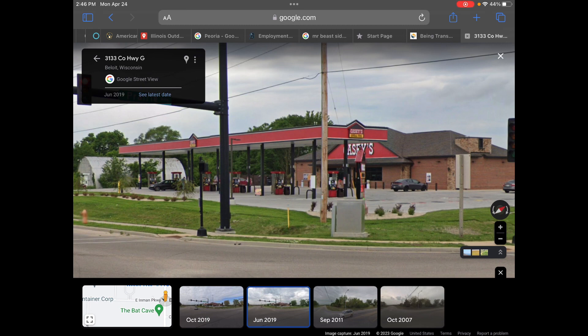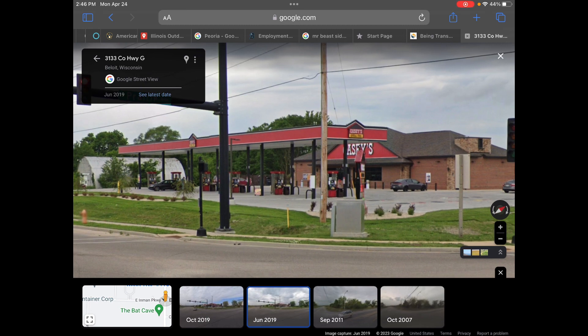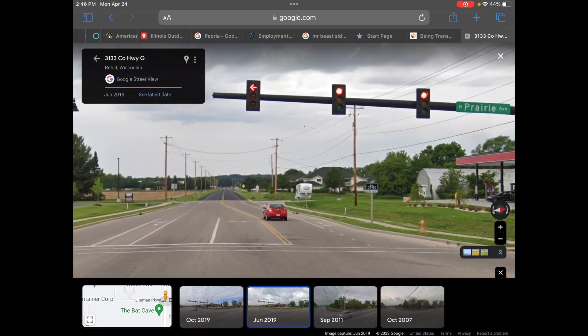Can't be in the Midwest without a KC's, am I right? Well, at least we're not Illinois — otherwise there'll be a KC's down the street from another KC's.